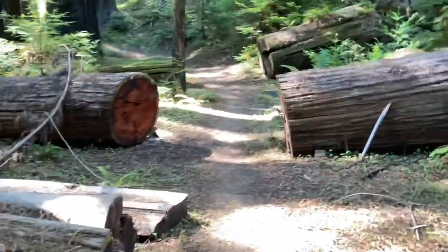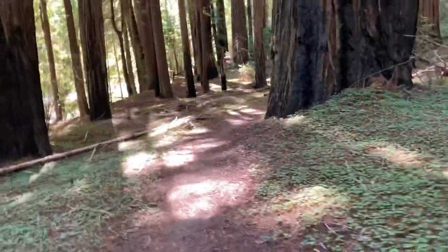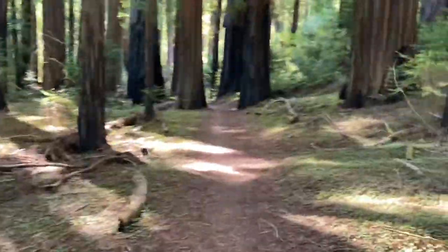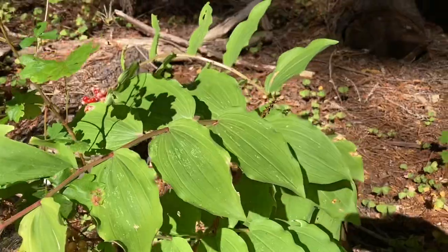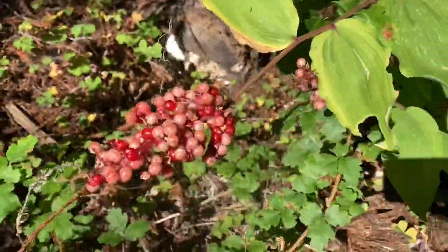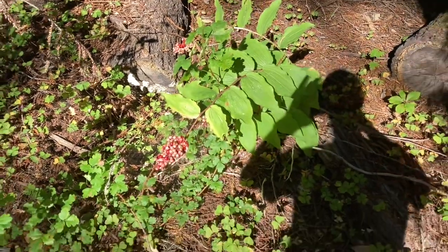One other thing I forgot to mention about the redwoods: out on that river bar it's about 90 to 95 degrees, but down here in the redwoods it's maybe 70 to 72 tops — way cooler when you get underneath the canopy. Here's a new berry I do not know. I've never noticed these before — a big bunch of pink berries that look like they turn red when ripe. I don't think we're going to eat any, but I'm pretty sure they're poisonous. If anyone does know what kind of bush this is, feel free to comment.